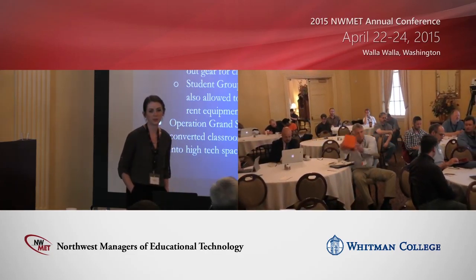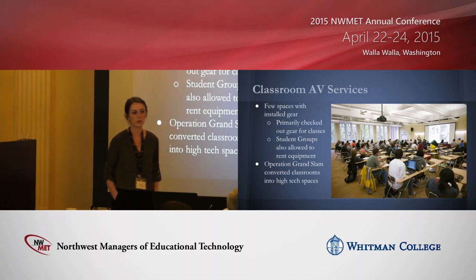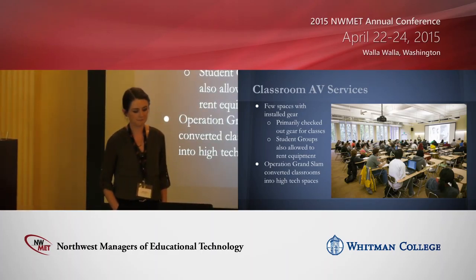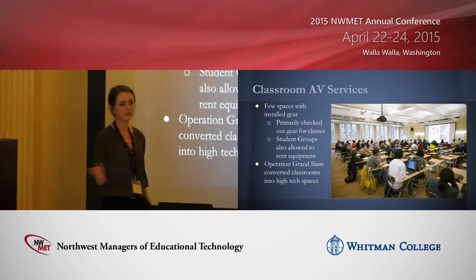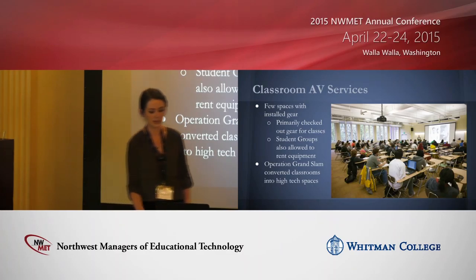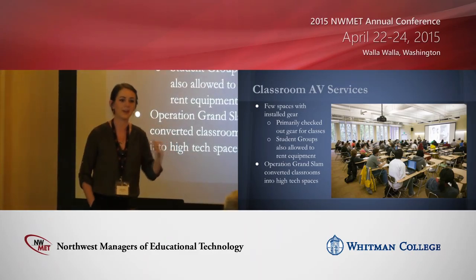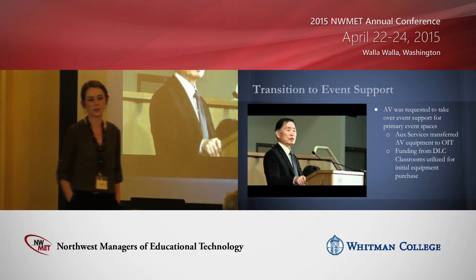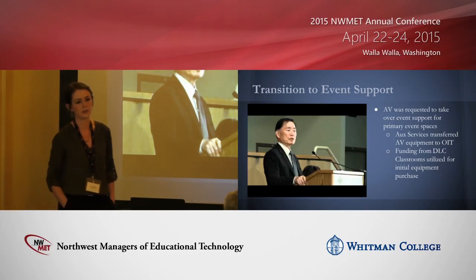Back when I was still with Classroom AV Services, our model was similar. We had a team called AUX Services, primarily located in our student union, Smith Memorial Student Union, and they handled all the gear setup with a small pool of AV equipment. But around 2010 we had a project called Operation Grand Slam — we got one-time funding and put it toward upgrading our general access classrooms into high-tech spaces. We installed a class-tech podium with a computer, DVD/Blu-ray player, document camera, projector, screen, and speakers in just about all our classrooms. When that happened, AV's role changed — we no longer rented out as much gear. It opened up our ability to offer higher-level support for events.